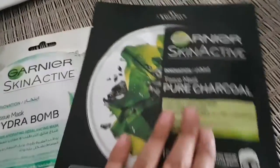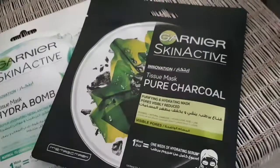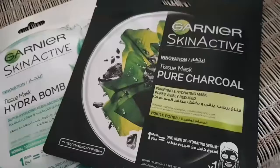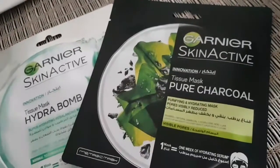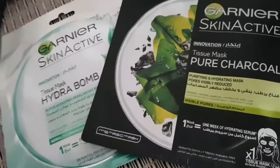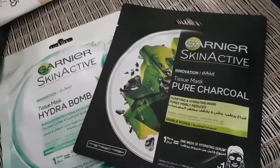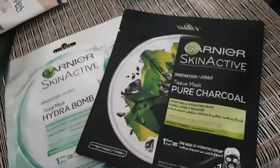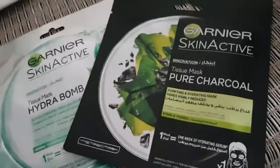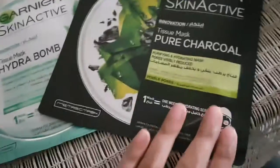The fun thing is I saw this pure charcoal mask for the first time and bought it. As you know — and if you don't know — charcoal has excellent absorbent qualities. If you have impurities on your skin or clogged pores, you should give it a try. I prefer a charcoal mask over a charcoal face wash because the mask stays in the skin longer and definitely gives results. I'll try this for the first time.